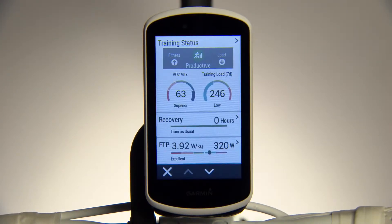See your current VO2 max, training status, training effect, recovery time, and more.